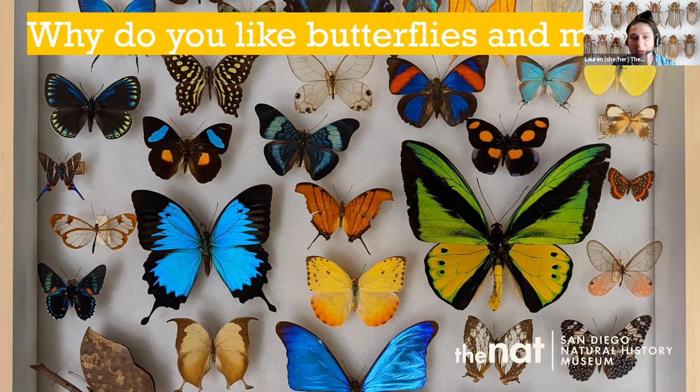We're going to get to know more about butterflies and moths as we go. Feel free to ask questions in the chat — we'll address those as we go and have time at the end too. My name is Lauren, and I work in the education department at the museum. Pam and Christiana work in our entomology department, so they're there with the insects. Pam is the collection manager and Christiana is the project coordinator.